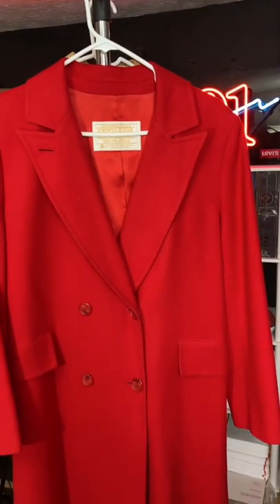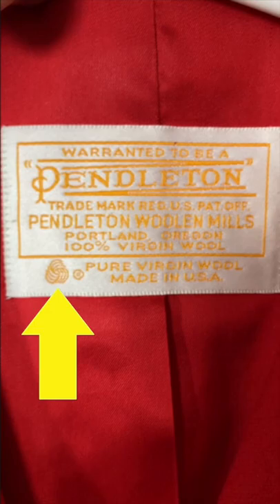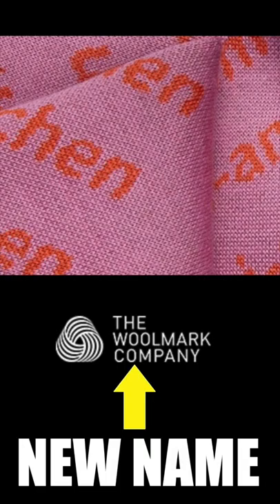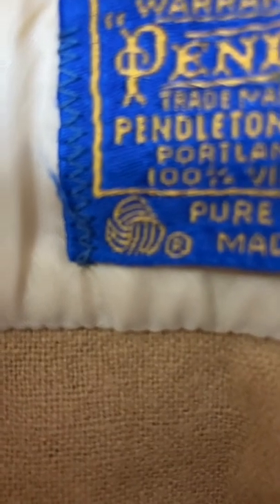Here is a helpful tip when trying to date vintage wool garments. The Woolmark, which was issued by the International Wool Secretariat, is commonly found on 100% wool garments and was created in 1964. So any garment with its emblem is younger than 1964.